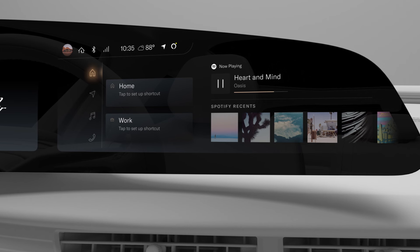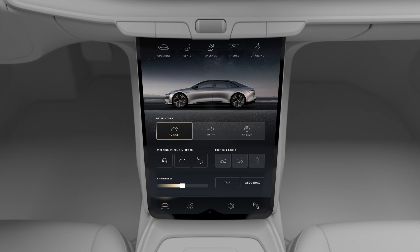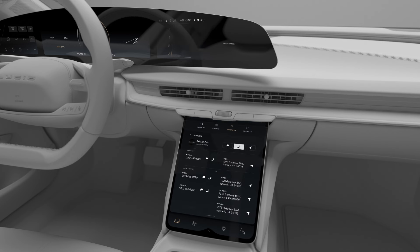Tap the home button at any time to be brought back to the home screen. The pilot panel is your vehicle's control center where you access all your important settings and controls. You can drag open apps from the right cockpit panel to the pilot panel using the smart drawer, allowing you to access additional settings.